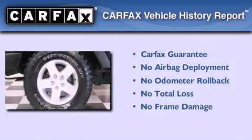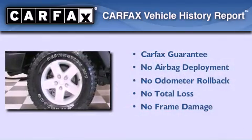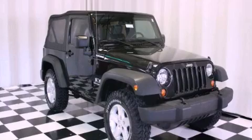Not to mention that this Jeep qualifies for the Carpac's buyback guarantee. Contact us today to arrange your test drive.